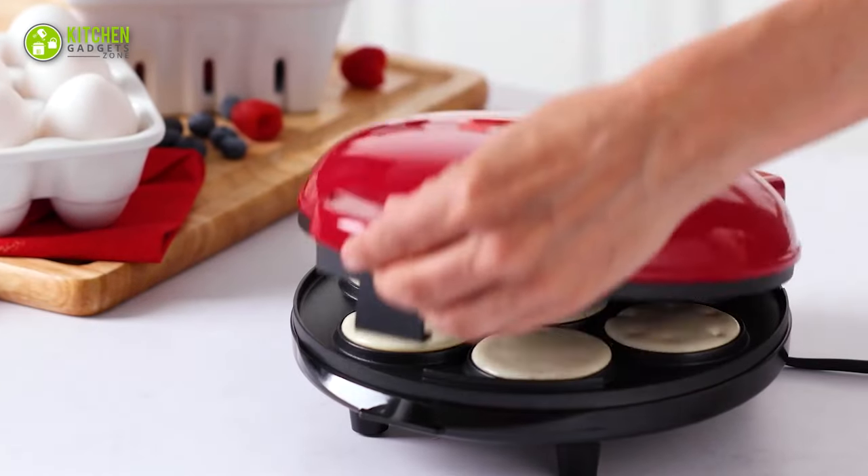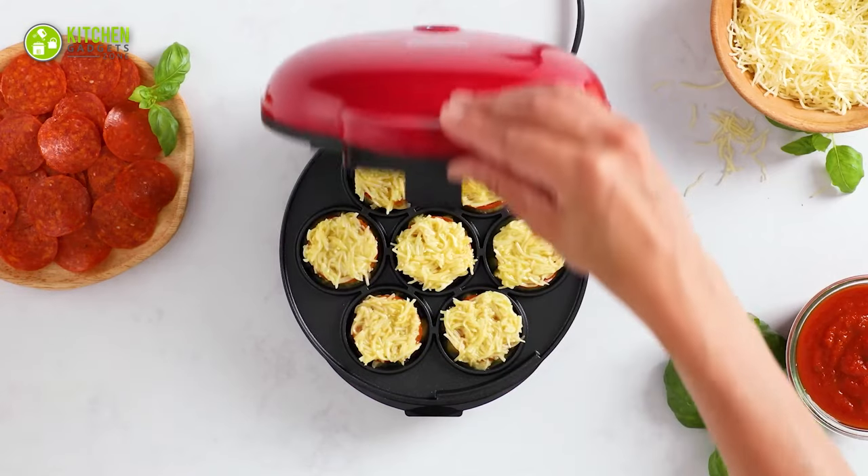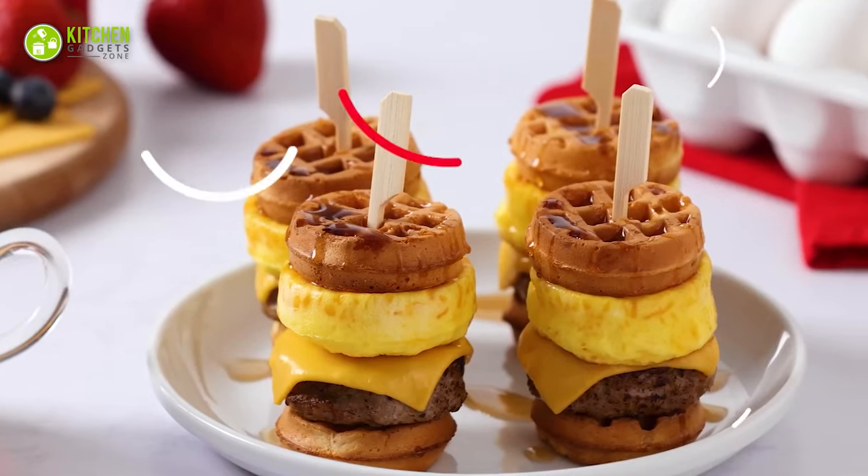Just pour your favorite batter, close the lid, and open it after a few minutes — and seven delicious mini waffles are ready to serve.